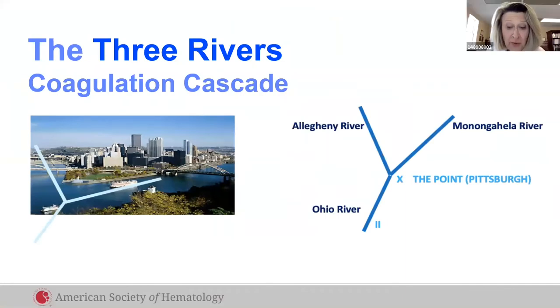This is the tale of the three rivers coagulation cascade. In Pittsburgh, our medical students know coagulation because it's where the three rivers meet to make a downstream clot. The three rivers make coagulation easy.